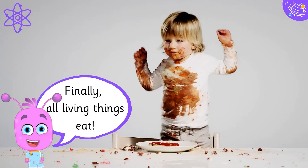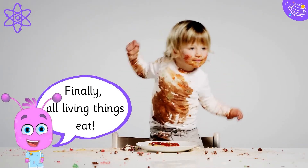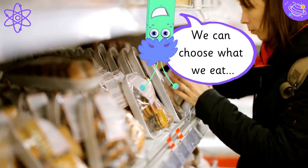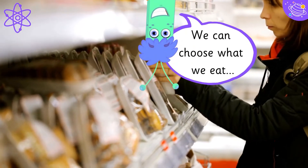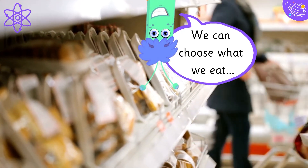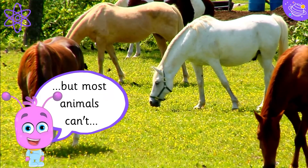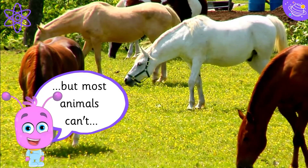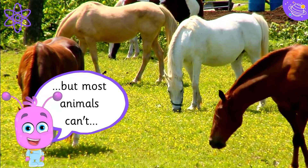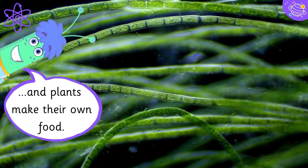Finally, all living things eat. We can choose what we eat, but most animals can't. And plants make their own food.